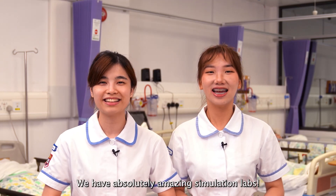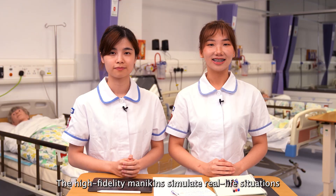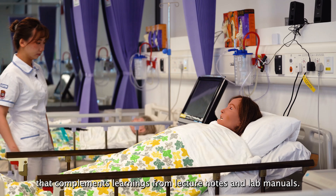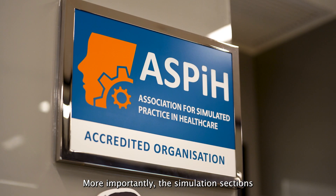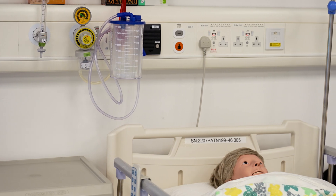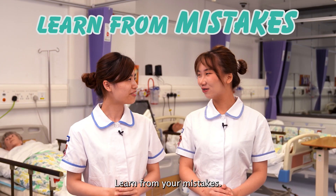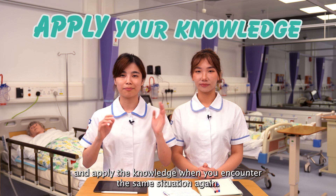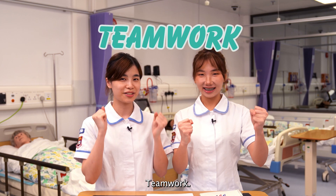We have absolutely amazing simulation labs! The high-fidelity mannequin simulates real-life situations that complement learning from lecture notes and lab manuals. More importantly, the simulation section could mimic different crises that we may encounter in real life, which could train our case management skills. Learn from your mistakes! Learn from the briefing session after each simulation lab, and apply the knowledge when you encounter the same situation again.